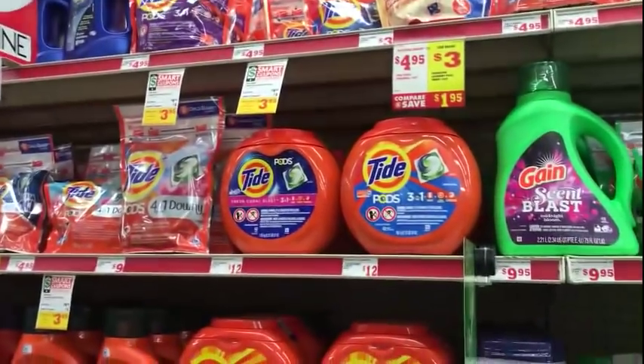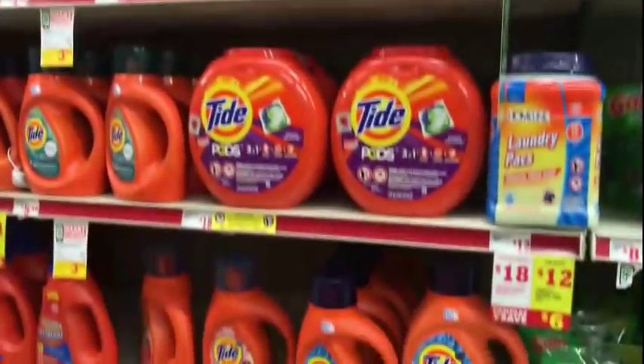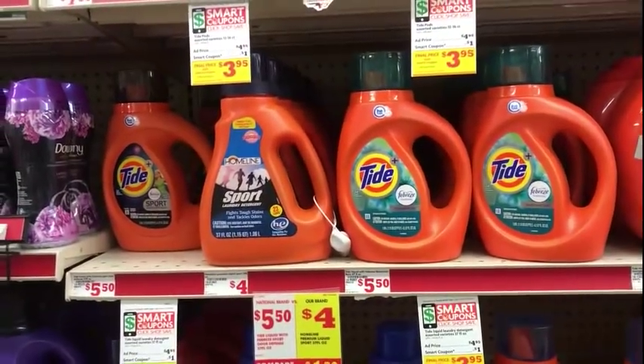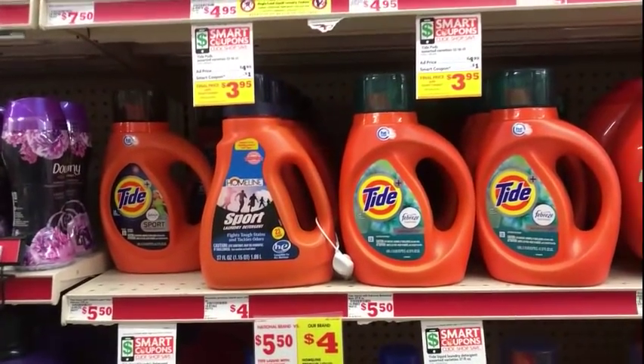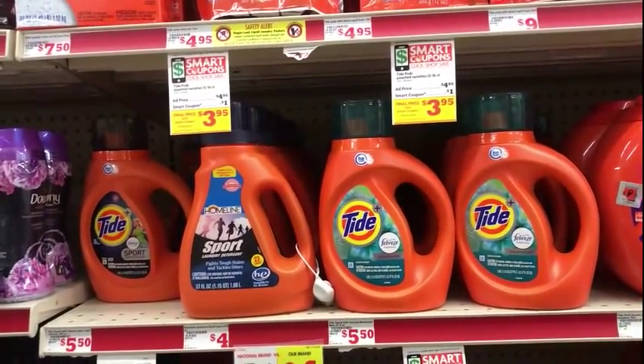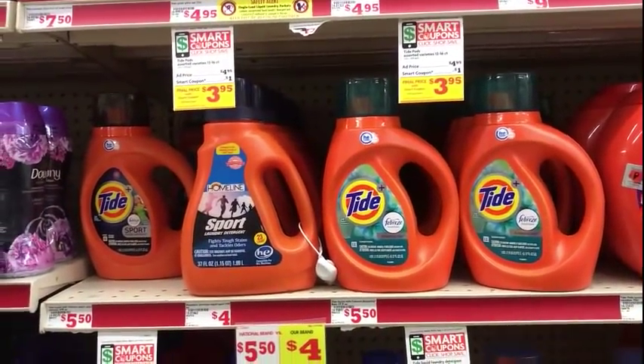I'm going to grab the Tide Pods again along with the Tide detergent because I don't want to waste digital coupons. If you don't use them you can always flip them if you need to.